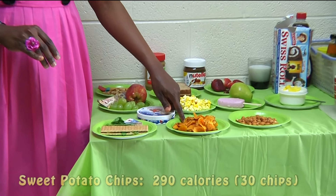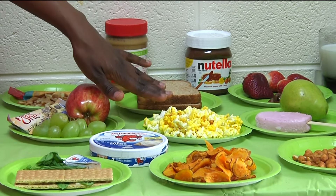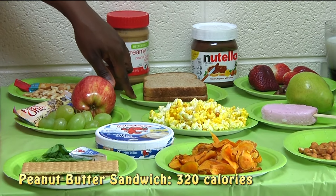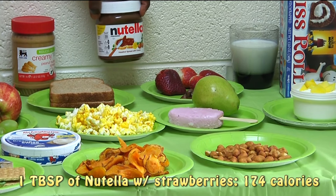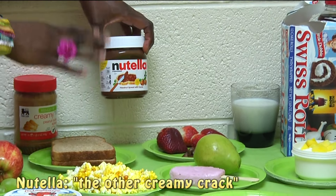Next up, we have the sweet potato chips — no salt, no butter added. We have some popcorn. Next up, we have the classic peanut butter sandwich with whole wheat bread. And over here, we have the fresh strawberries with Nutella. I personally love Nutella — I call it personally the other creamy crack. It's so, so good.